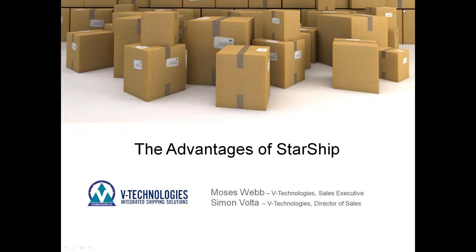Good afternoon everyone, this is Simon Volta, Director of Sales at V Technologies. Thank you for joining this afternoon for our Starship webinar regarding QuickBooks. A few housekeeping tips before I get into the presentation and demo: if you have any questions, we will hold those until the end. There is a question pane by your name — please feel free to jot your question in there. Everyone is in listen-only mode, so if you have a question please raise your hand and we will address those at the end.